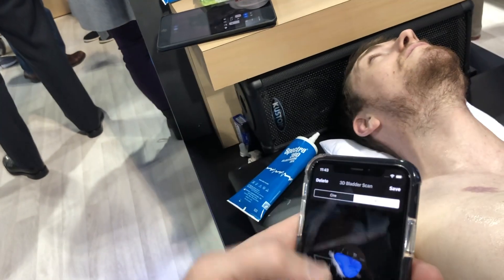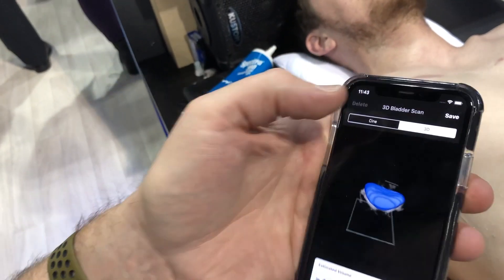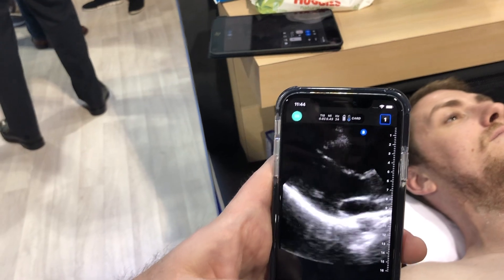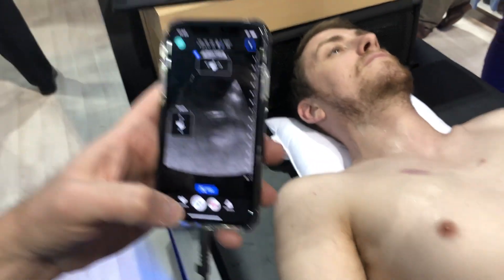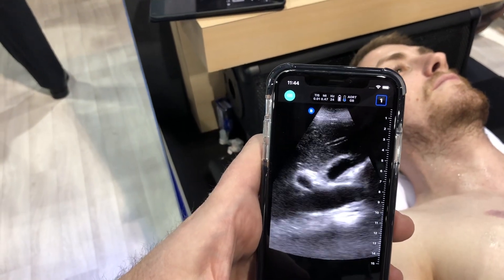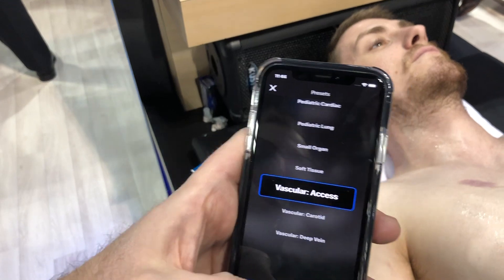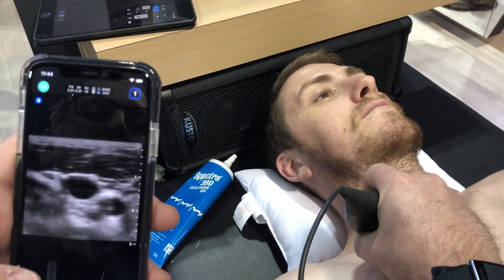I always picture the bladder as more of a balloon than the head of an alien. Usually at the end of your shift, it's a balloon. This is a single transducer that can get you not just echo and not just abdominal imaging — you can move over and look straight into the gallbladder and common bile duct. You can also use it for linear procedures, such as a central line.